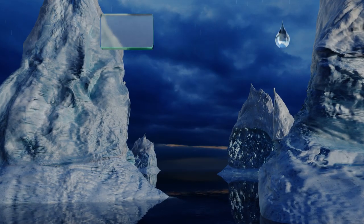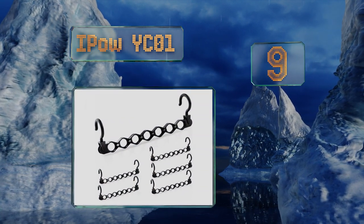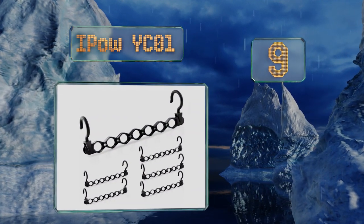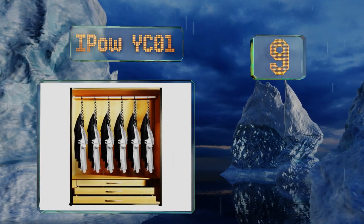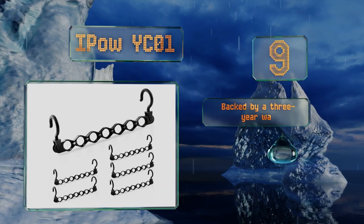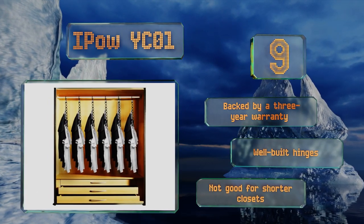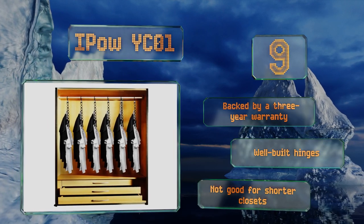At number 9, each of the iPower YC01 can accommodate seven garments, and since this is a six-pack, it should cover most of your clothing storage needs. The loops that hold the actual hangers are fully enclosed, reducing the chance of items falling on the floor. It comes with a three-year warranty and well-built hinges, but it's not good for shorter closets.